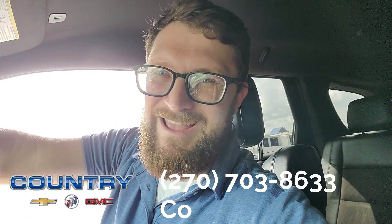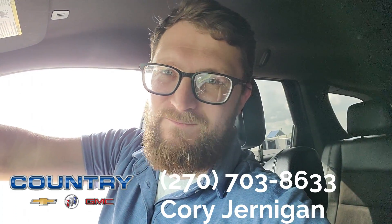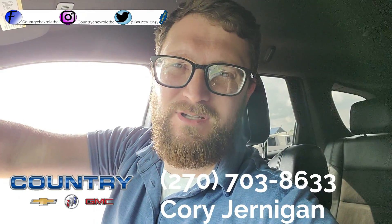Come see us at Country Chevrolet in Benton, Kentucky. My name's Cory Jernigan, I'm the internet manager. You can reach me at 270-703-8633. You can also go to our website, Facebook, Instagram, or Twitter — all those links will be down in the description. Thanks for watching.